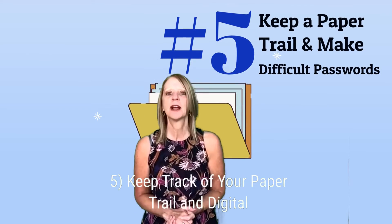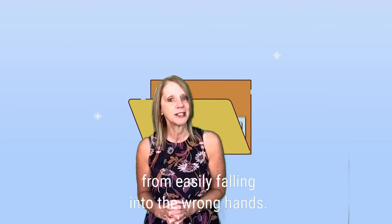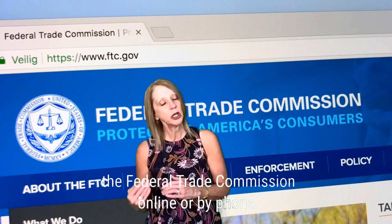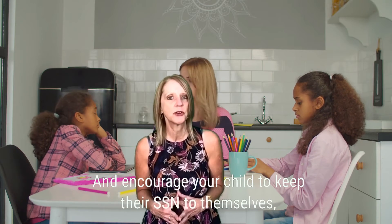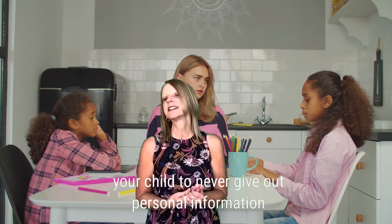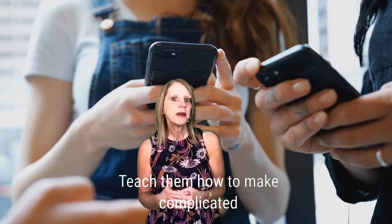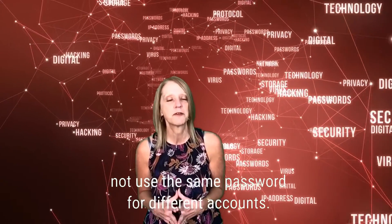Number five: keep track of your paper trail and digital files to help prevent your child's information from easily falling into the wrong hands. If you feel your child has been a victim of identity theft, report it immediately with the Federal Trade Commission online or by phone. Encourage your child to keep their social security number to themselves with the card stored safely away, and teach your child to never give out personal information via phone, text, email, or social media. Teach them how to make complicated passwords for each online account and not use the same password for different accounts.